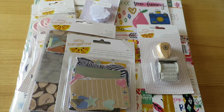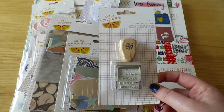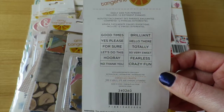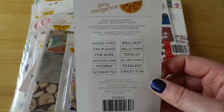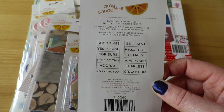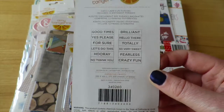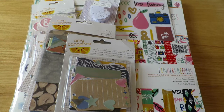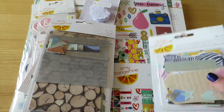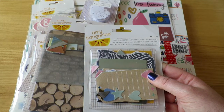First up I got the new rotary phrase stamp. On the back you can see the different phrases, and I've seen quite a few people rave about this one because it has a really nice clean font with lots of really good phrases you can use in all sorts of ways. I probably need to cut back on my rotary stamp collection because I've really got nowhere to store them.